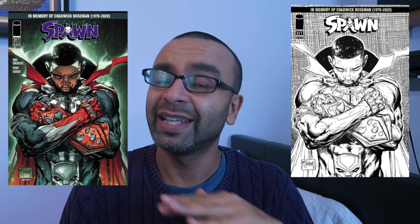We have the sketch variant, which is going to be the one that sells the quickest because sketches tend to sell the most. And of course we have the colored variant of Chadwick Boseman as Spawn. If you look at both of them, you see he's in the Spawn get-up, and if you look at the bottom of the image you'll basically see the Black Panther mask.